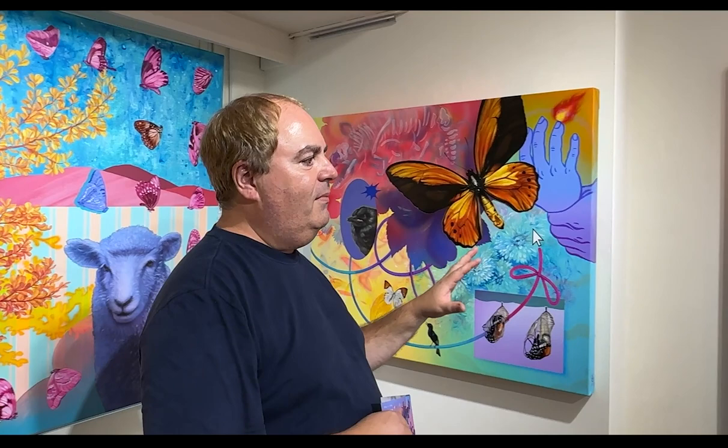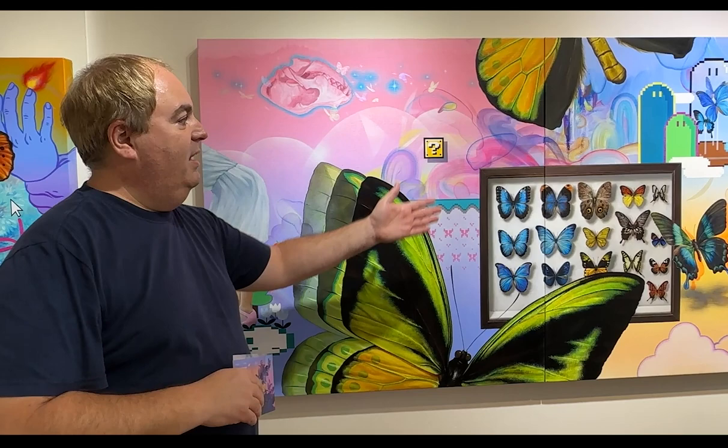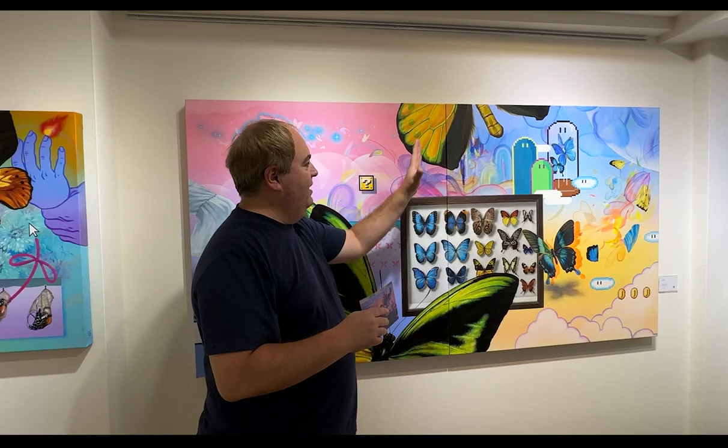And then this huge piece — it's got a collection of butterflies that you would see in a museum, and then it's got something very modern with these video games. Again, different stages of life, a huge one here, and then this female figure and again some sort of dinosaur. I love the colors, and I love that it's two canvases put together. It's quite interesting.